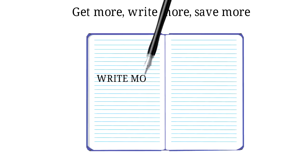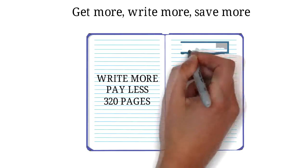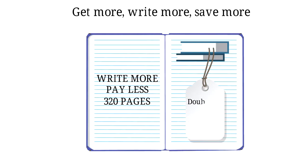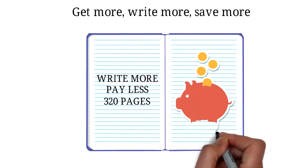2. Write more. Pay less. 320 pages. The normal notebook has 180 pages — this one has 320. Almost double for the same price. Save money. Use more. Be smart.